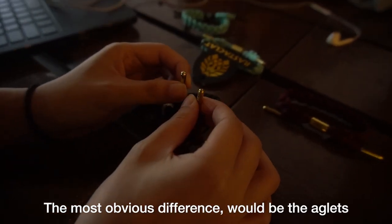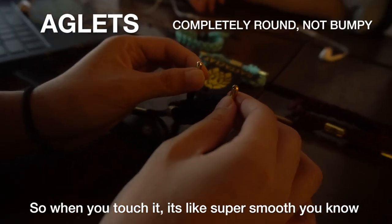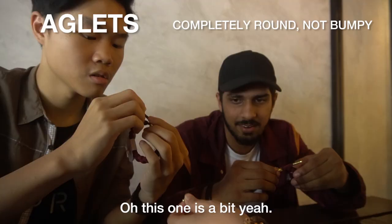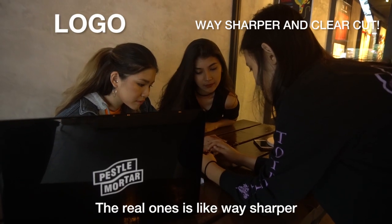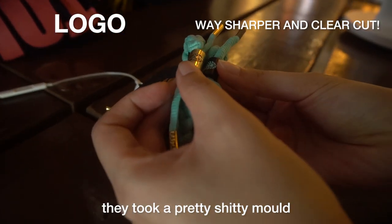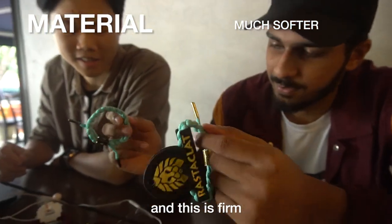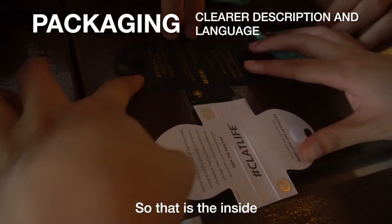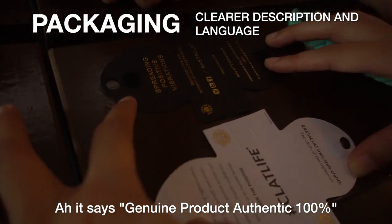The most obvious difference would be the beads. The real ones are like super round, so when you touch it, it's super smooth. There's a bump on this one — it's not round all the way. The real one is way sharper. This one's just kind of like it melted — it took a pretty bad mold. It's so plushy, very shoelace-y, very bouncy. They're actually pretty. That is the inside. This one has a proper description — this is genuine product, authentic, 100%.